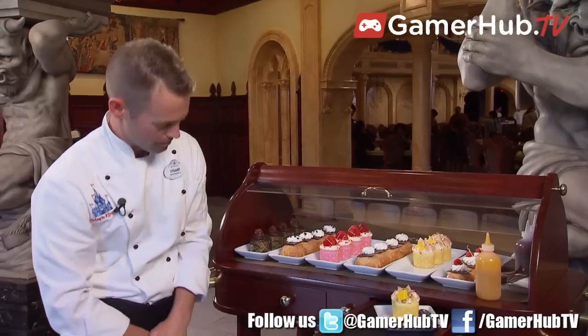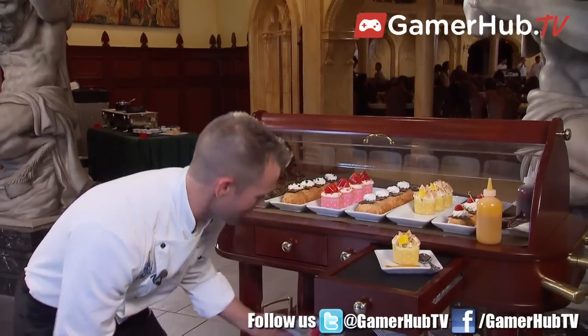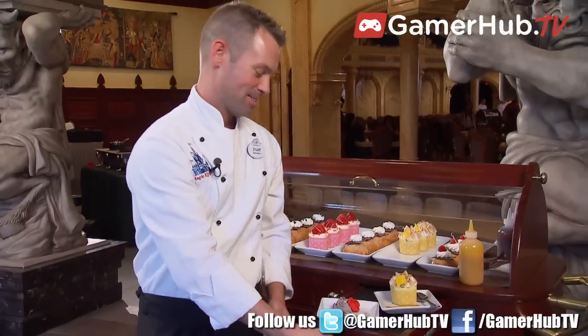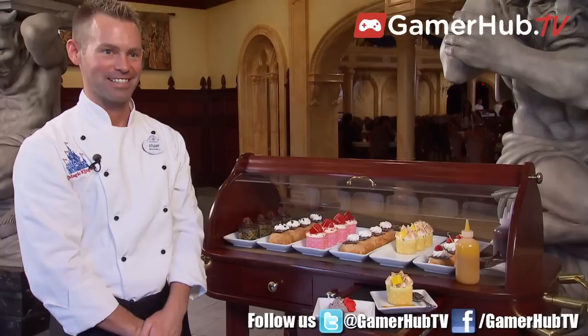And then for special occasions, we have a little surprise. We have the gray stuff, which is the master's favorite recipe. It's prepared by Lumiere every day. And it's delicious — if you don't believe this, you can ask the dishes.